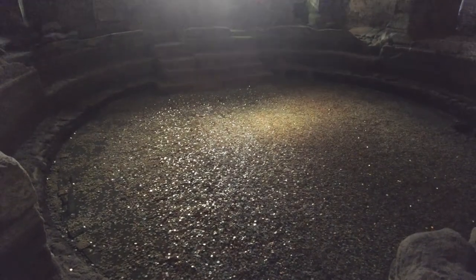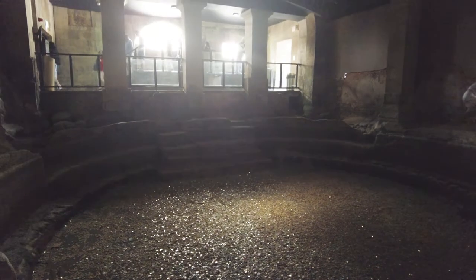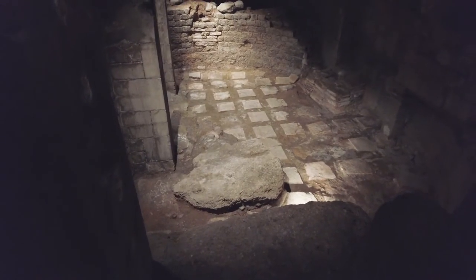We now arrive at what would have been the West Bath. It's where visitors now toss a coin for luck. You don't need to flip me a coin, just give me a like — I'll be happy with that.